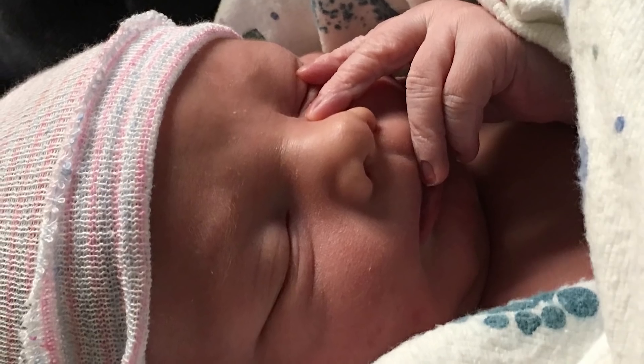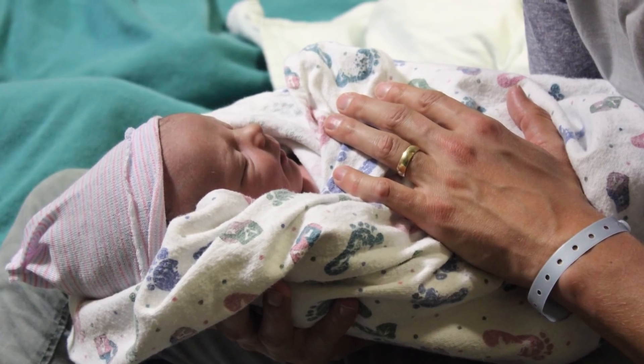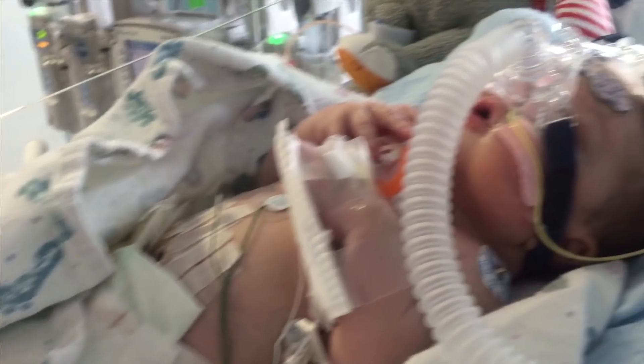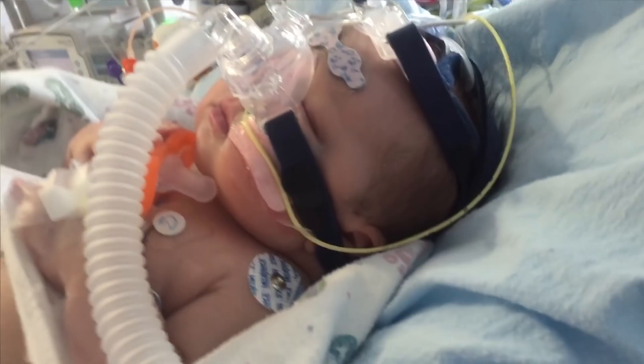Kendall and I had our baby in April. He was a perfect little boy. We didn't expect any complications with him. The day after he was born, the nurse came in and looked at him and said, Erickson looks a little blue. He lost oxygen, he turned blue, and he was rushed to the NICU and then life flighted to Primary Children's Hospital.